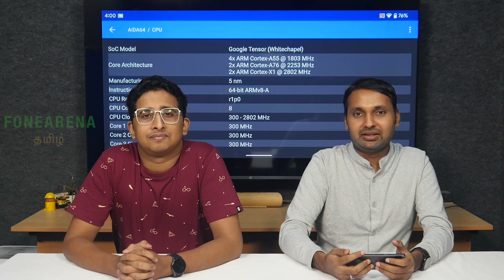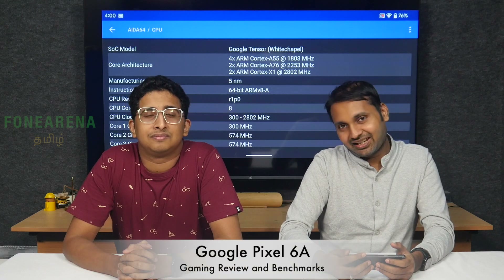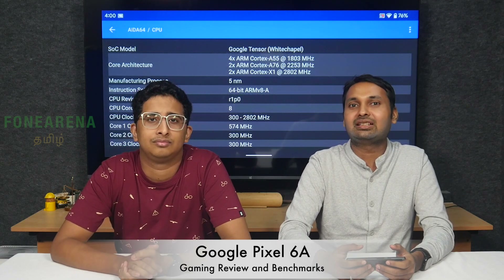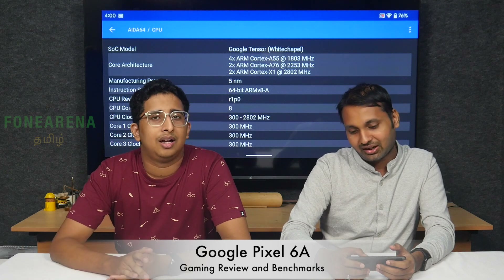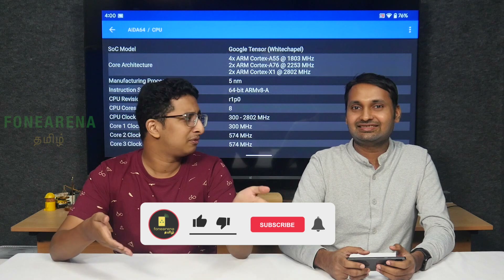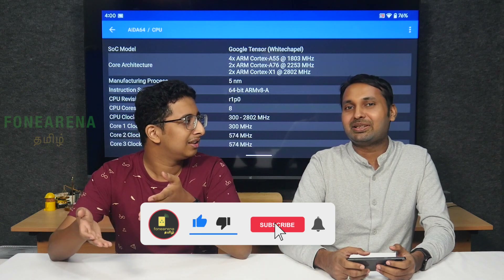Hello and welcome back. The Google Pixel 6A has already been unboxed. Google Tensor Whitechapel has already been used in a gaming video, and that's why we're using it here — to test Google's cooling technologies on this cheaper phone.